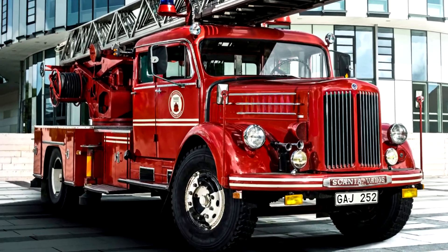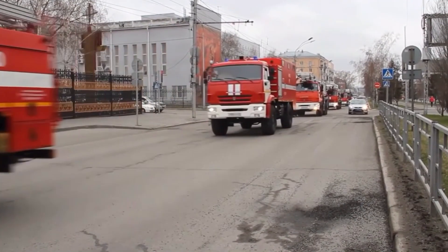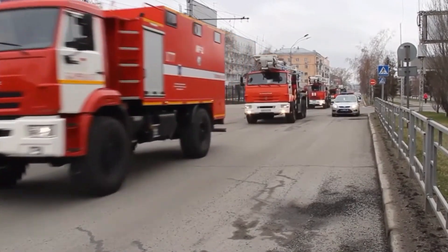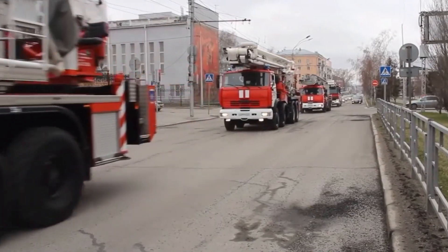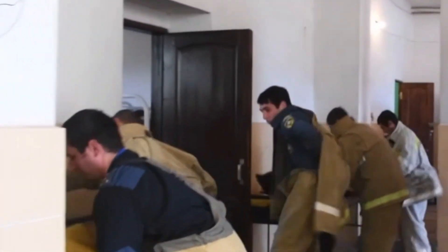This is a fire truck! A fire truck is a big red emergency vehicle that helps firefighters put out fires and rescue people. It carries water, hoses, and special tools to stop flames quickly.